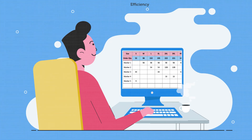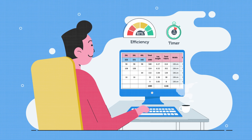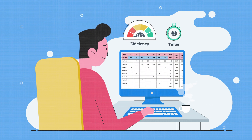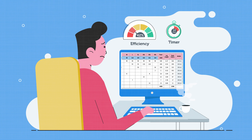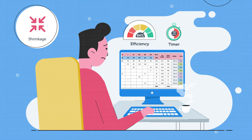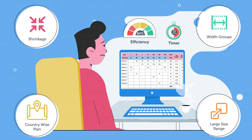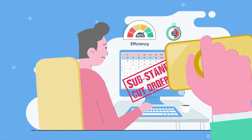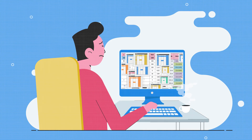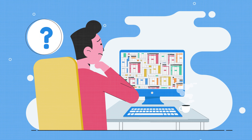Furthermore, the extent of fabric utilization depends on the quality of the cut order plan. But the complexity of the planning process increases exponentially with an increase in parameters like number of shrinkage and width groups, country-wise plan, large size range, etc. Finding the best plan manually out of thousands of possible solutions may not be feasible.